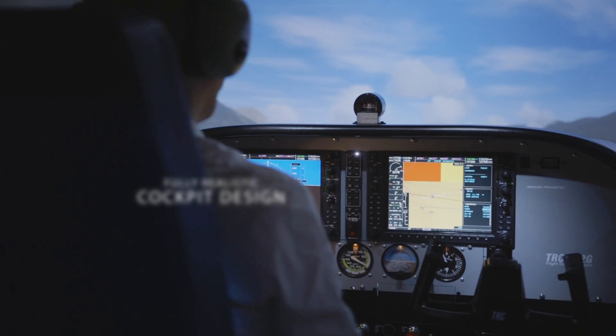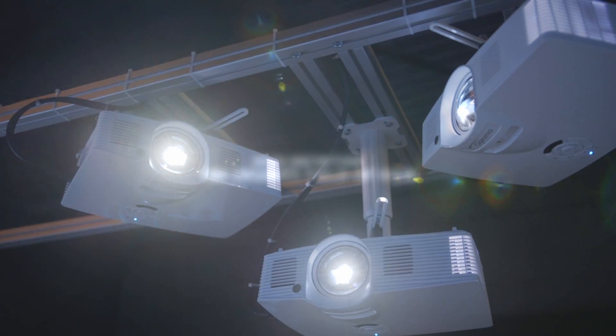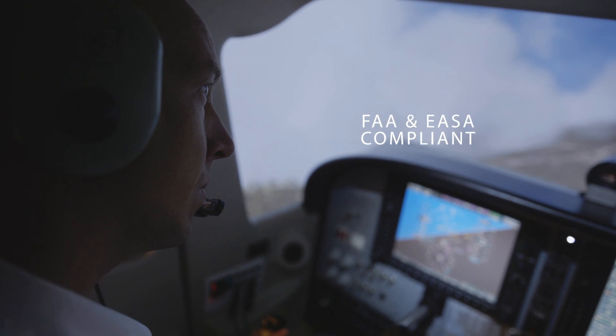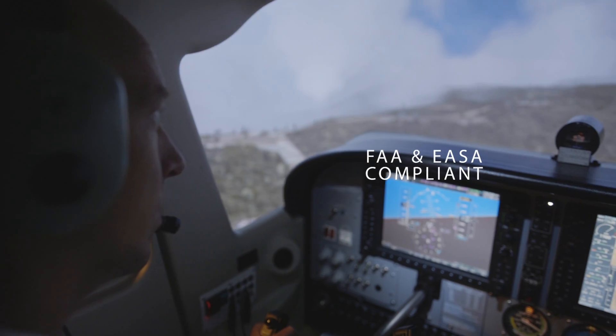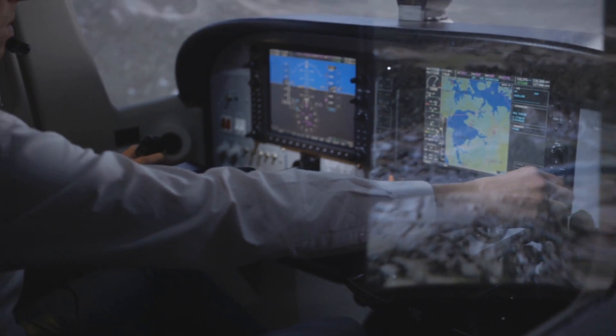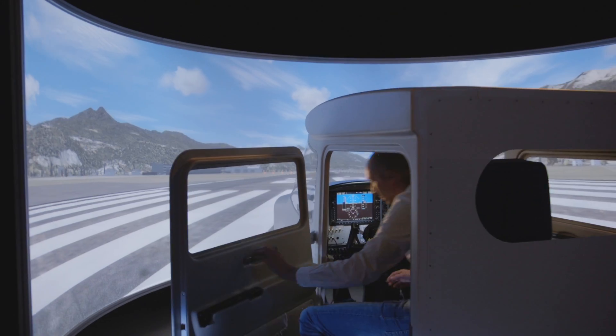With a fully realistic cockpit design and 180 degrees field of view, our state-of-the-art technology meets all of EASA and FAA's requirements. The TRC 472FG flight training device features all the advanced technologies you need.